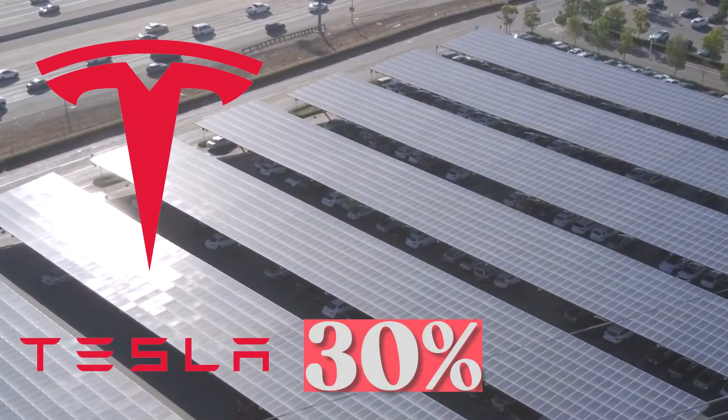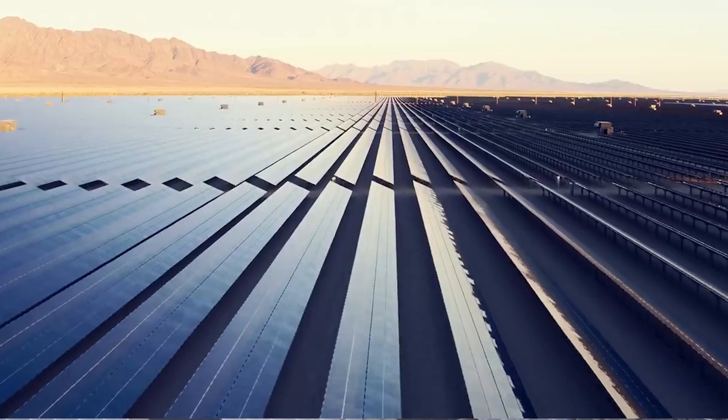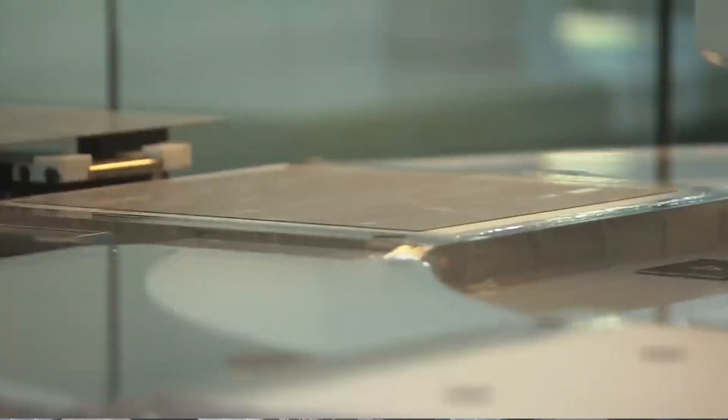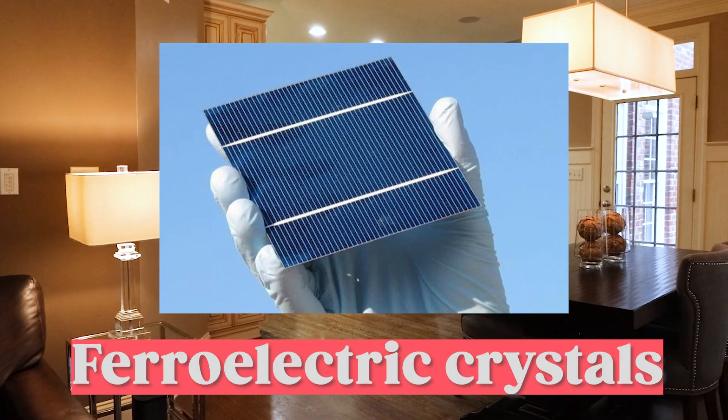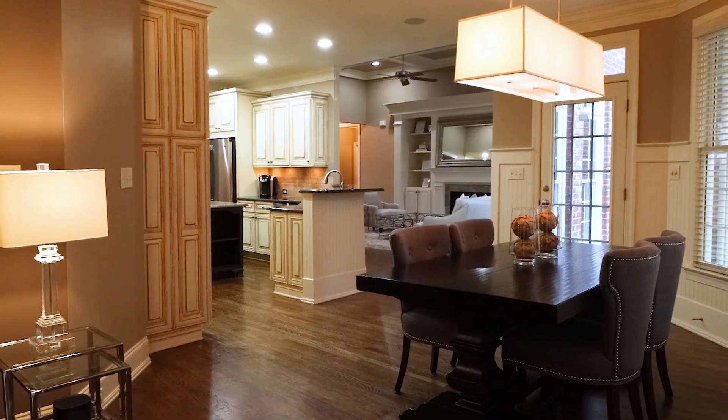However, Tesla has made a significant breakthrough by discovering a material that is cheaper, lighter, and easier to produce. This new solution features ferroelectric crystals, which are incredibly thin and powerful enough to power an entire house.